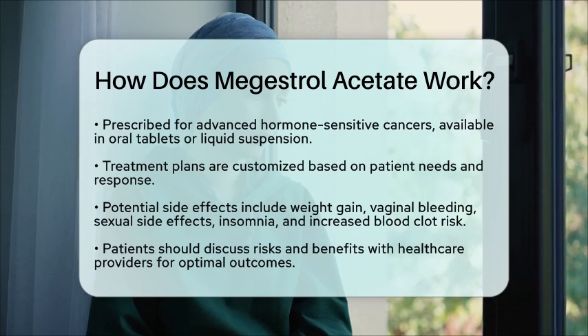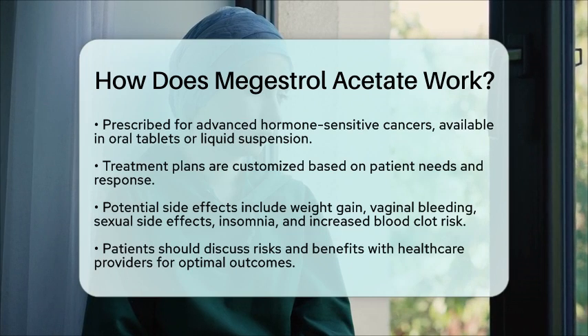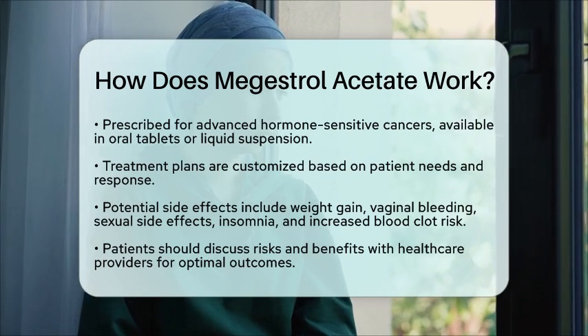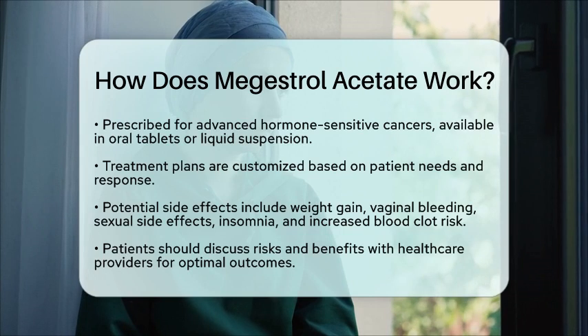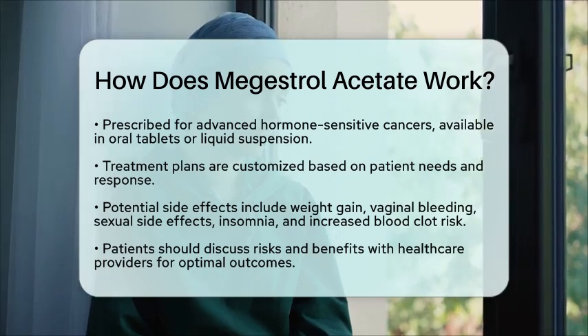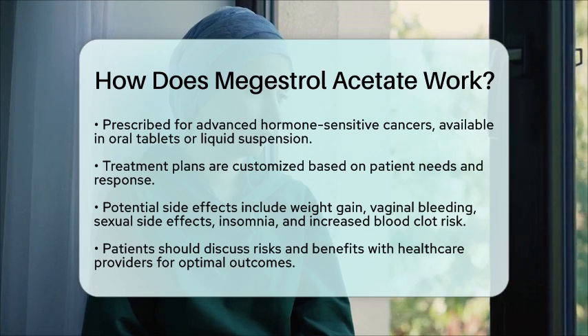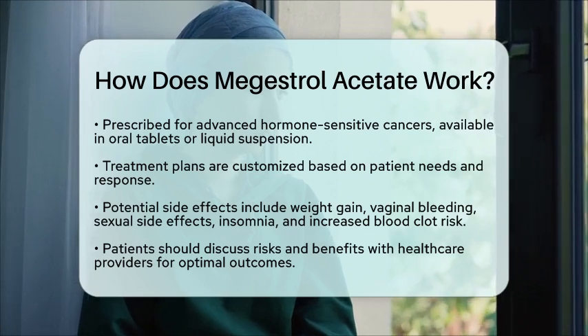In summary, Megestrol Acetate works by altering hormone levels to inhibit cancer growth and stimulating appetite to help manage weight loss associated with chronic illnesses. Its use is tailored to individual medical needs, and close monitoring by health care professionals is important to manage any side effects effectively.